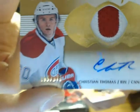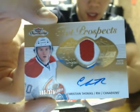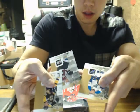We got Christian Thomas, number 195 of 375, for the Canadiens. Nice.